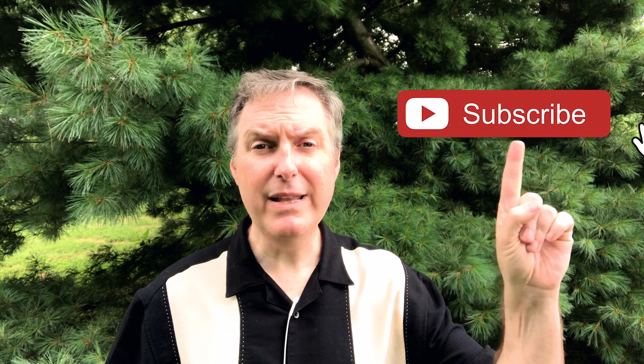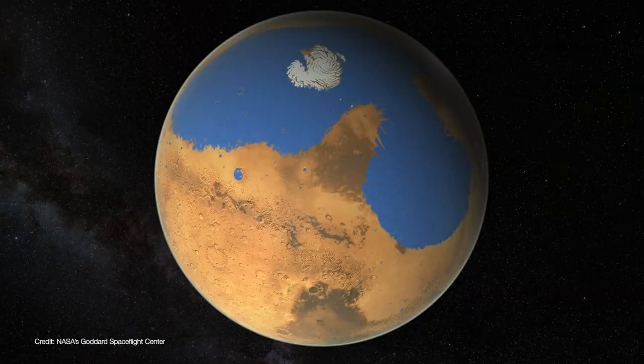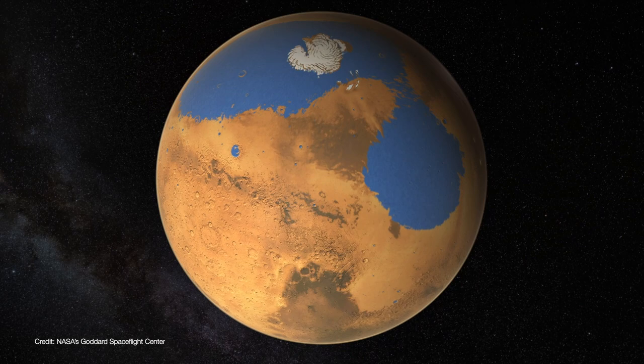Welcome back to Launchpad, I'm Christian Reddy, your friendly neighborhood astronomer. And if this is your first time visiting, make sure to hit the subscribe button and ring that notification bell so that you don't miss out on any new videos.